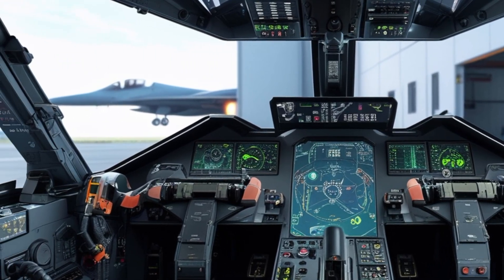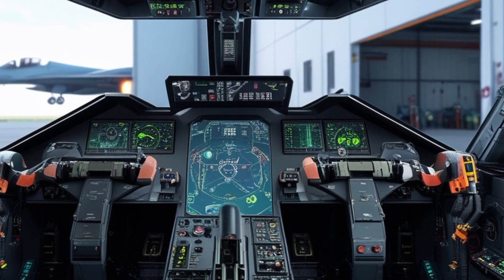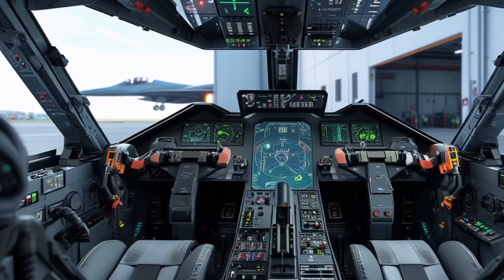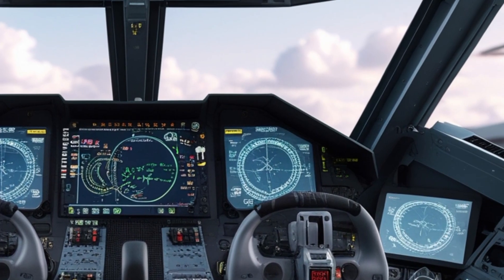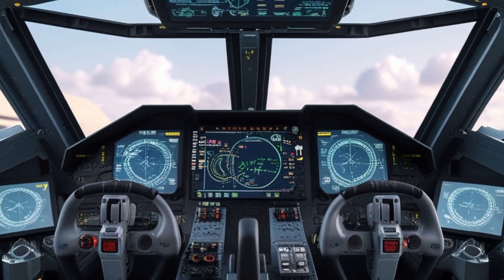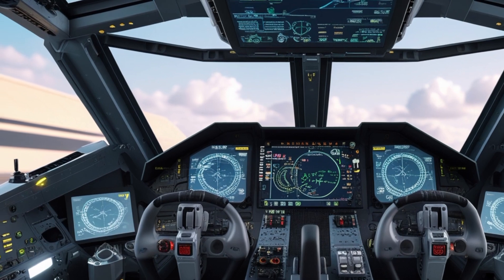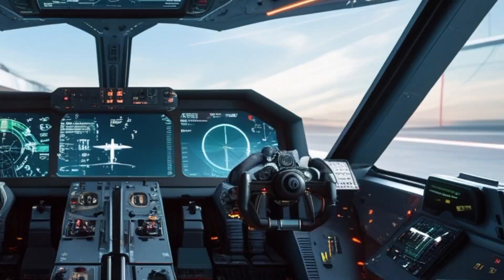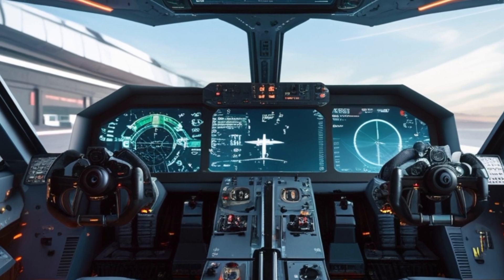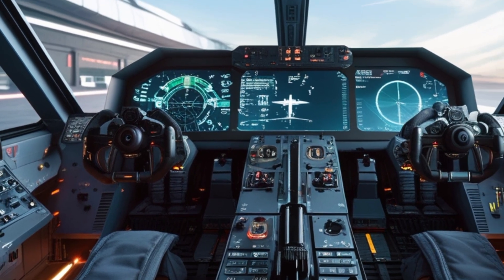The F-16 Fighting Falcon, developed by General Dynamics — now Lockheed Martin — has been a cornerstone of air forces worldwide since its introduction in the 1970s. The aircraft has undergone multiple upgrades over the years, evolving into highly capable versions like the F-16 Block 70/72. The F-16 is a single-engine, multi-role fighter known for its agility, speed, and advanced combat systems. With a Pratt & Whitney F-100 or General Electric F-110 turbofan engine, the F-16 can reach speeds of over Mach 2 and has a combat radius of more than 1,500 kilometers, depending on the mission profile.